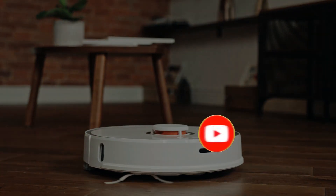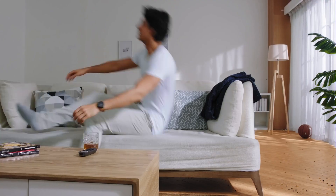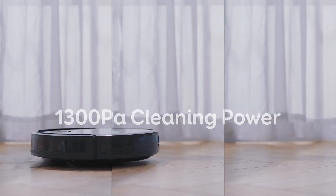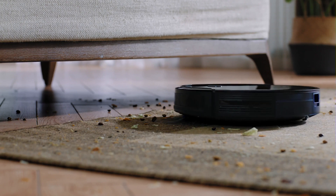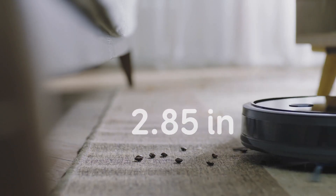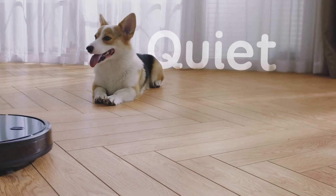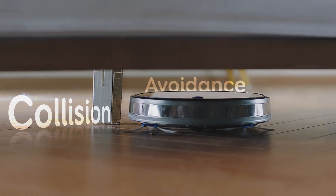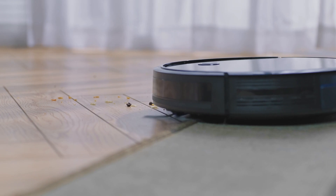Let's dive right in. Number 1: Eufy RoboVac 11S – The Silent Cleaner. Our first pick is the Eufy RoboVac 11S, loved by users for its whisper-quiet operation and impressive cleaning performance. Its robust build and slim design allow it to fit under low furniture effortlessly. The Eufy RoboVac 11S boasts reliable longevity with minimal maintenance. With its attractive price point, it's a budget-friendly winner that offers great value. User reviews confirm its ability to tackle dirt, pet hair, and debris with ease, making it a dependable choice.